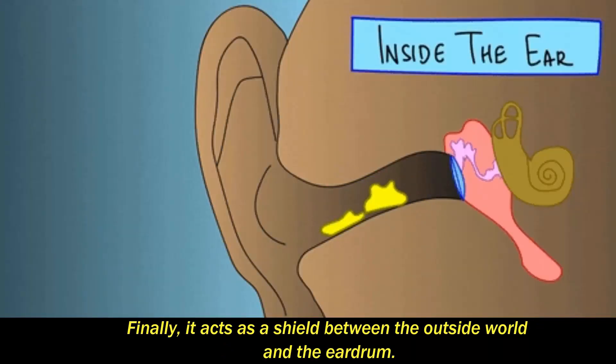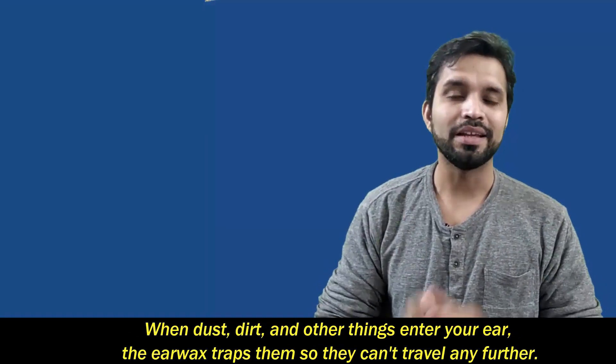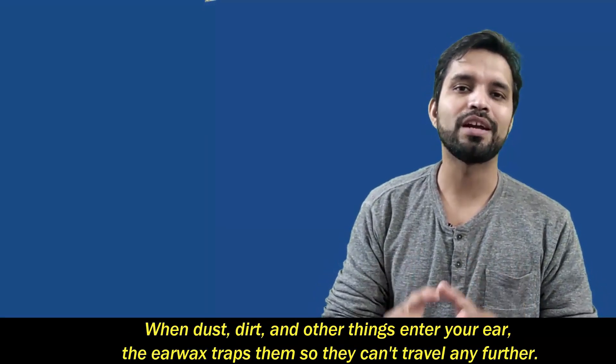Finally, it acts as a shield between the outside world and the ear. When dust, dirt, and other things enter your ear, the earwax traps them so they can't travel any further.